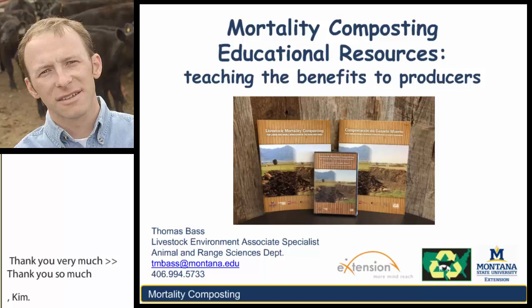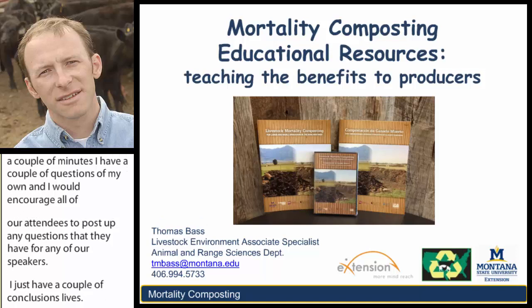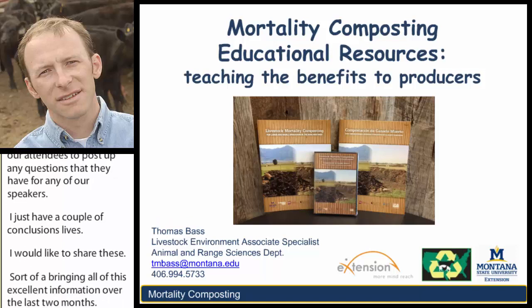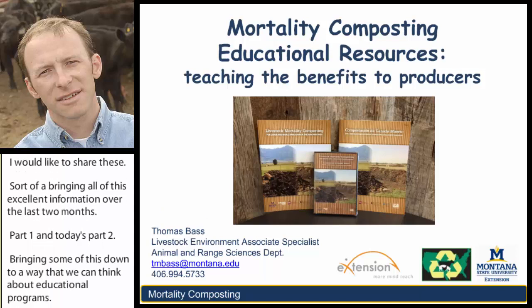I have a couple conclusion slides I'd like to share, sort of bringing all of this excellent information over the last two months—part one and today's part two—bringing some of this down to a way that we can think about educational programs for our eventual clients, whether they're other technical service providers, university county agents, consultants, or farmers, ranchers, producers themselves.